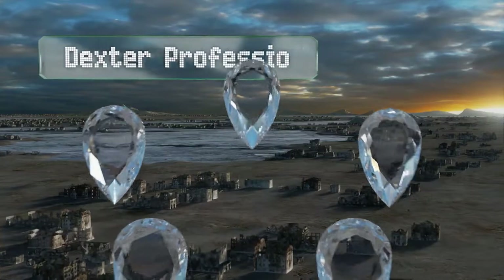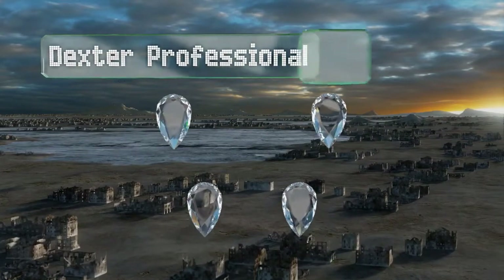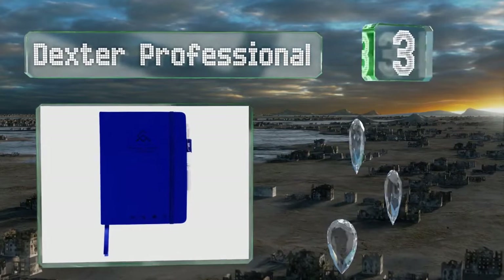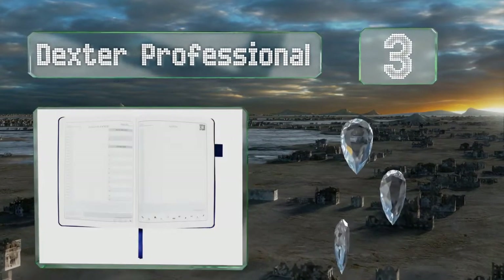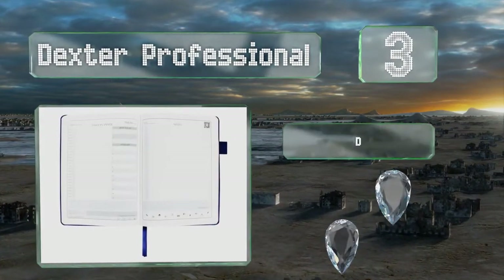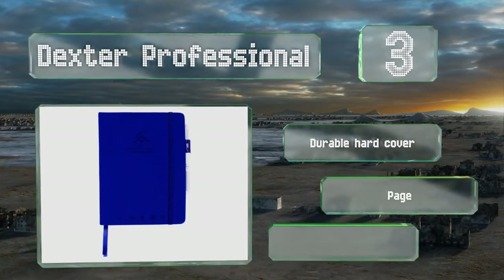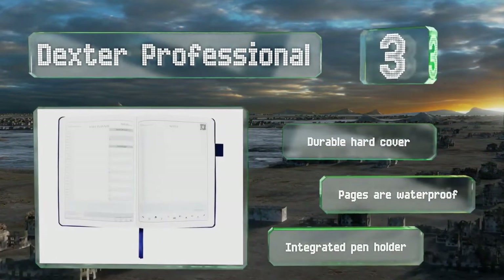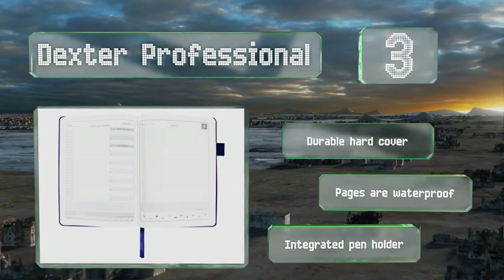Nearing the top of our list at number 3, designed for time management, the Dexter Professional will help you plan your day hour by hour. The left side of each page contains a schedule and a to-do list, while the right gives you plenty of space to take notes and jot down reminders. It comes with a durable hard cover and an integrated pen holder. The pages are waterproof.